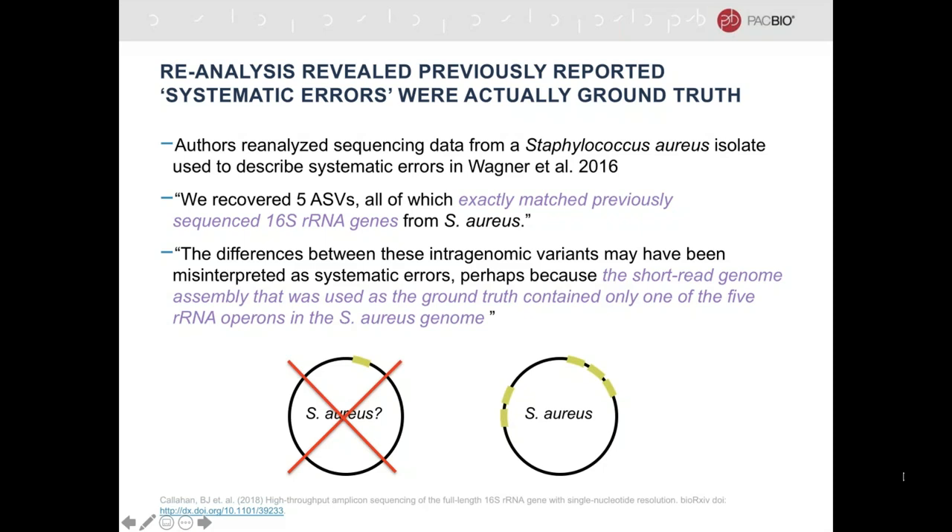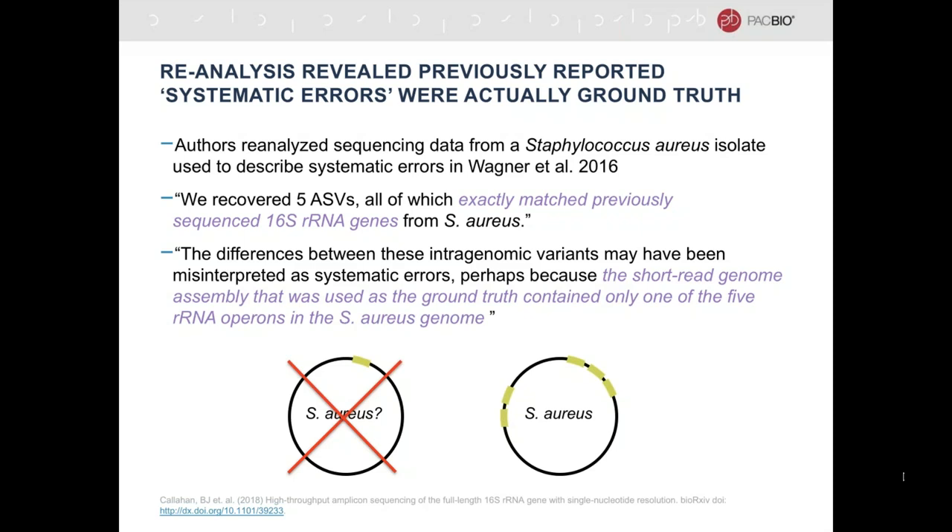Ben thinks there's a big opportunity to further extend 16S software to do tracking of strains by sequencing the 16S gene alone, or tracking the presence or absence and the consistent appearance of different strains in time points from the same sampling location.